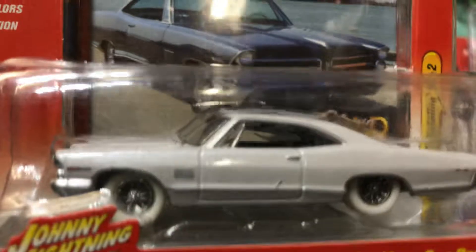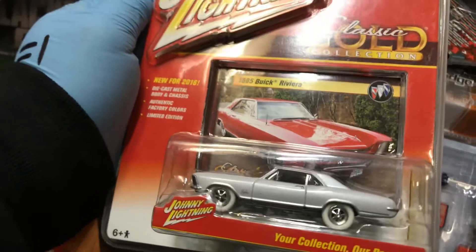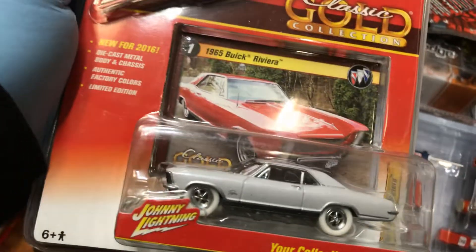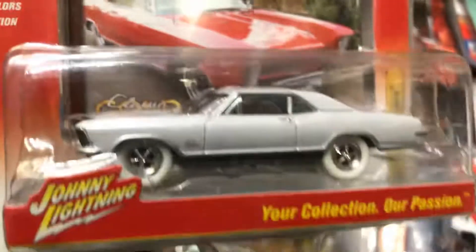Here we have an awesome chase piece — the 1965 Pontiac Catalina. Look at that, white rims, white tires, white car. The other pin doesn't match on the picture, so that's a chase — they call it a white-line chase. Here's another one: a '65 Buick Riviera with white tires, white interior, and white paint — doesn't match, so that's a chase too.